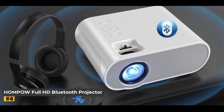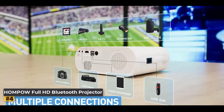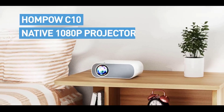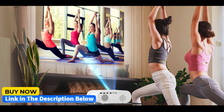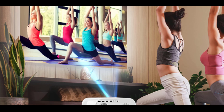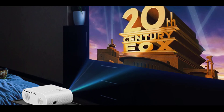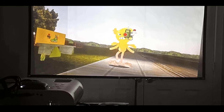The built-in dual hi-fi stereo speakers ensure rich, immersive audio without needing external speakers, while Bluetooth 5.1 compatibility offers easy connectivity to headphones, soundbars, or speakers for an enhanced listening experience. With a projection size ranging from 50 to 300 inches, this projector allows you to create your own cinematic experience in any room or outdoor setting. The 15-degree keystone correction and adjustable zoom function help you achieve the perfect screen alignment, offering flexible setup for various environments.